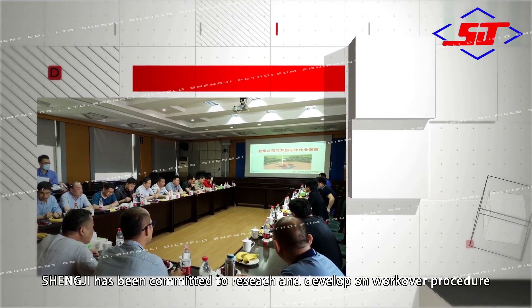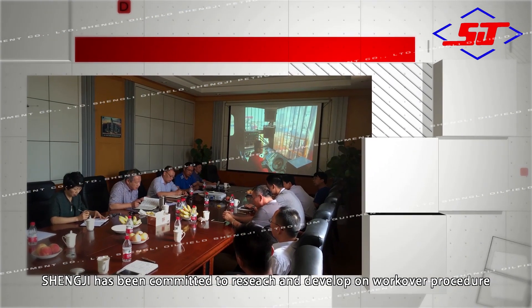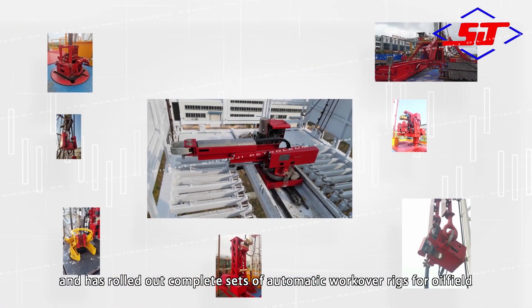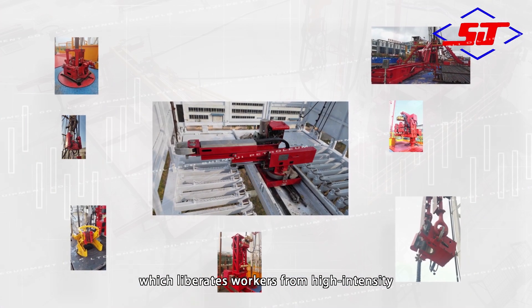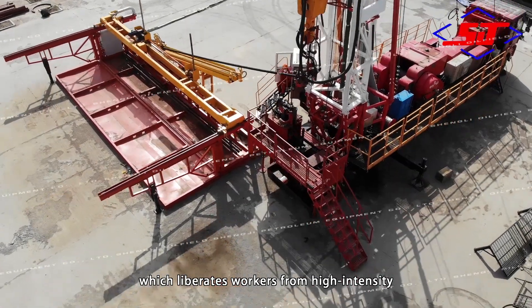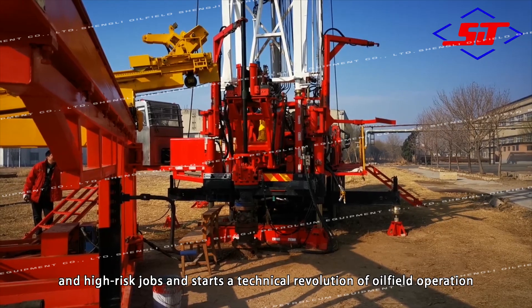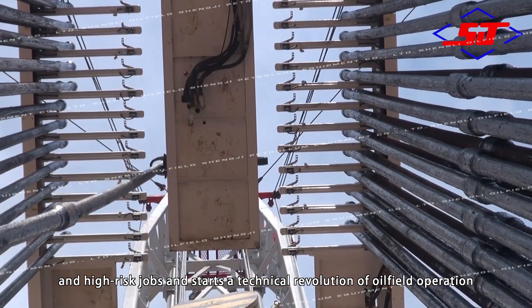For decades, Shenji has been committed to research and develop workover procedures and has rolled out a complete set of automatic workover rigs for oil fields, which liberates workers from high intensity and high risk jobs and starts a technical revolution of oil field operation.